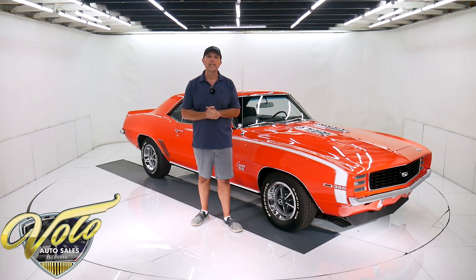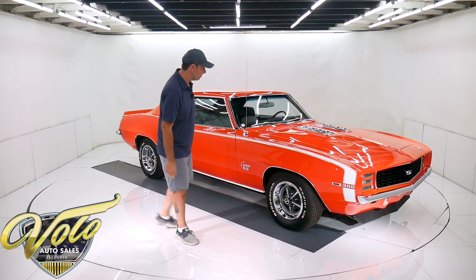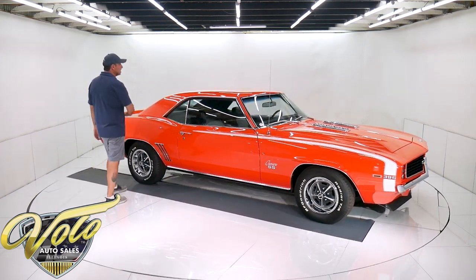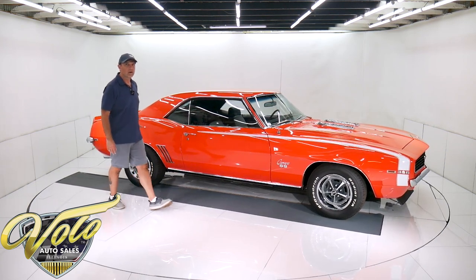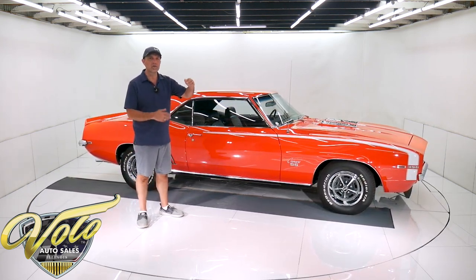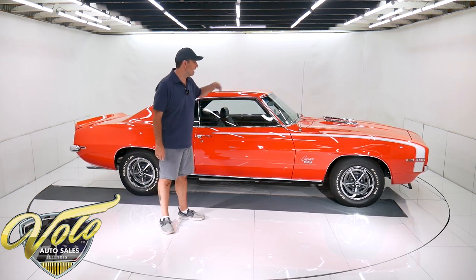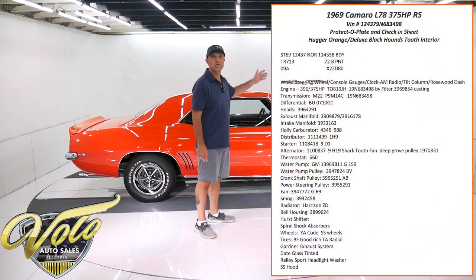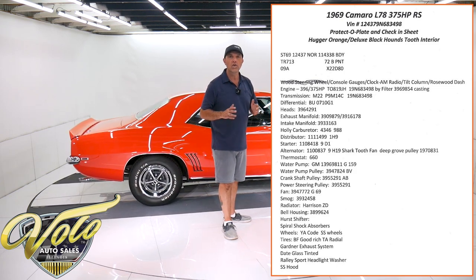Right now, it'd be my pleasure — let's go for a spin. This thing is killer. All the numbers and codes throughout are correct. You can go on our website — there's a sheet with the numbers on the pulleys, the radiator, the motor, the trans, the rear, the colors, the carburetor, distributor. It's all correct.